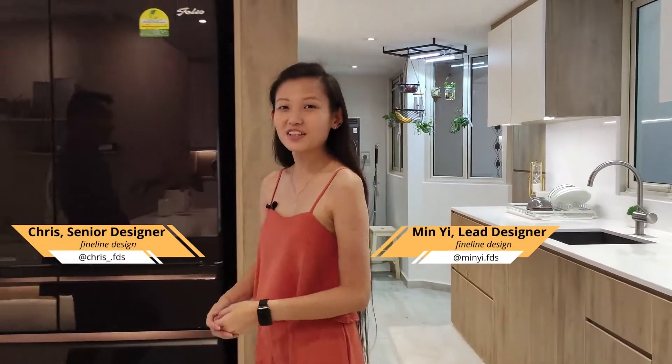Hi everyone, welcome to Gardens at Vision. I'm Minnie. And I'm Chris. We're here today to show you one of our latest projects by Fineline Design.